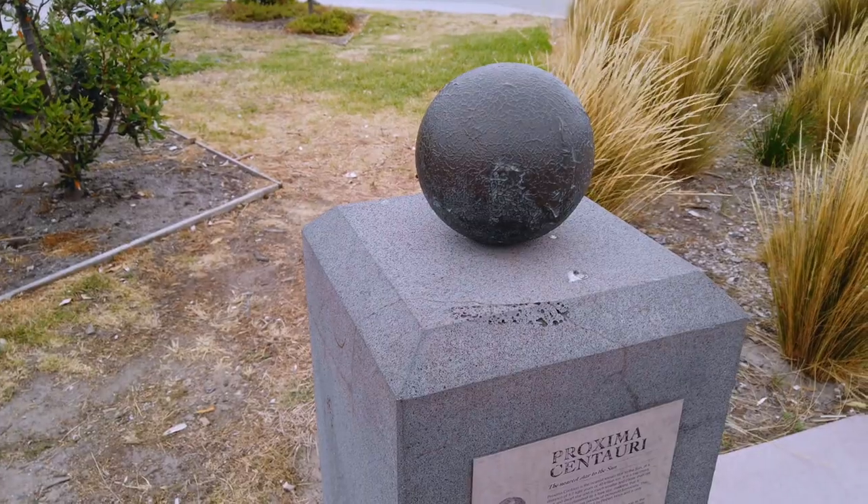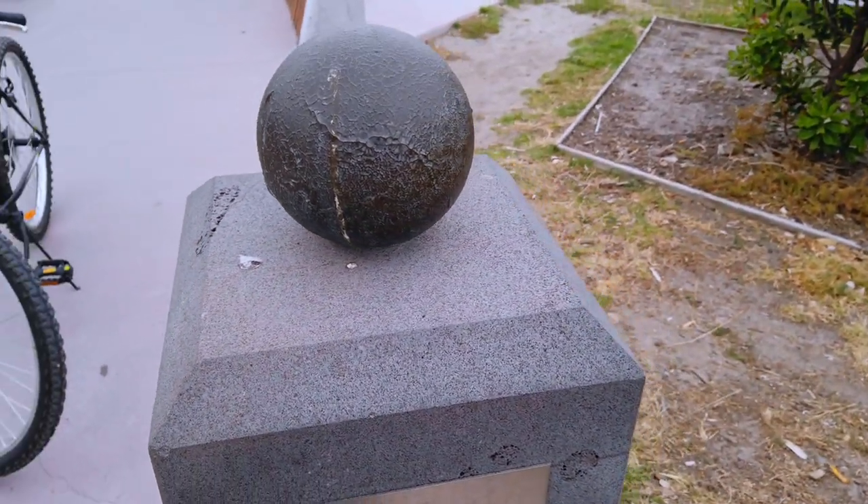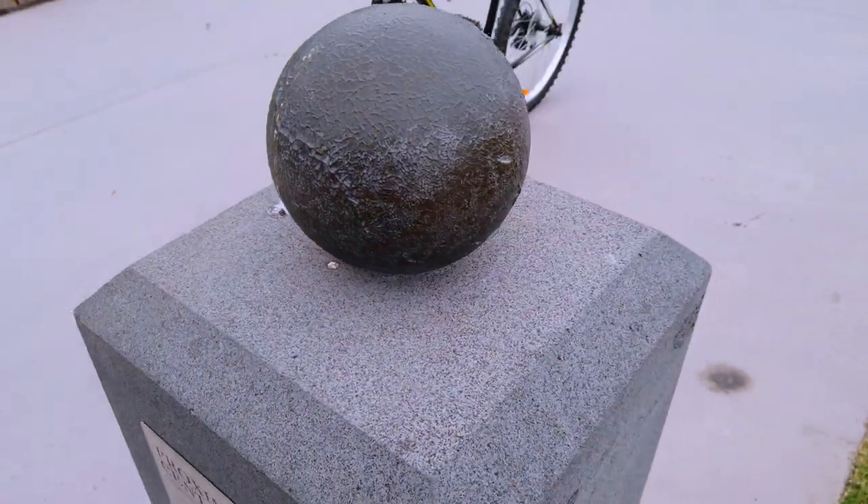We managed to find all the sculptures, although we almost missed some of them on our ride. I hope you enjoyed this guide and are able to find all the sculptures on your visit.